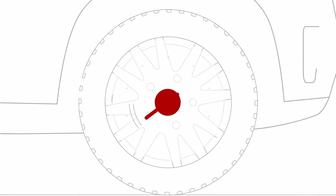With the help of GMC certified service experts, you can take on the road ahead with confidence.